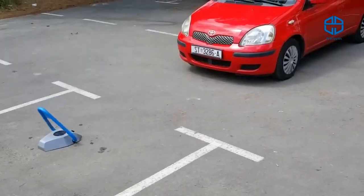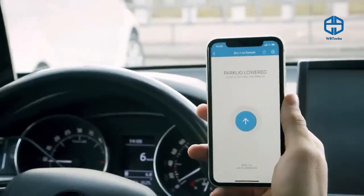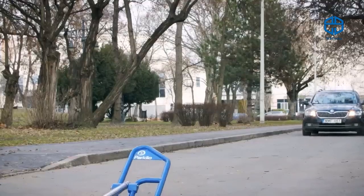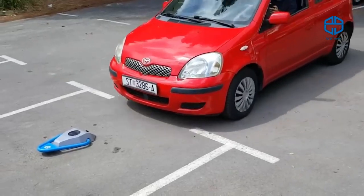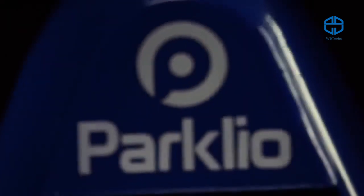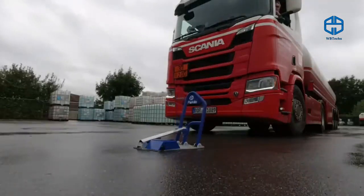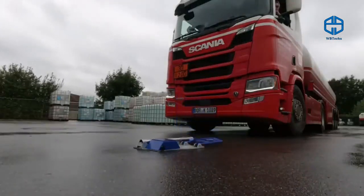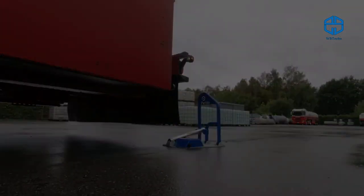Press a button and the barrier opens, and it closes automatically when it detects that the car has left. Digital keys can be shared with anyone and are activated at a distance of up to 164 feet. It's impossible to manually lift the lock as the design is vandal-proof. A full battery lasts about a year, and some models have a solar panel for recharging. The barrier lowers in just four seconds — much faster than traditional barriers.